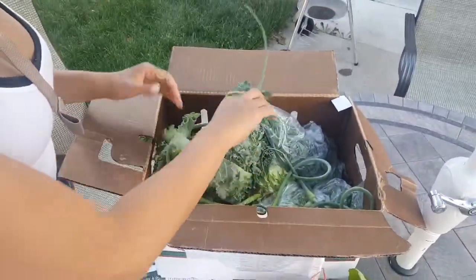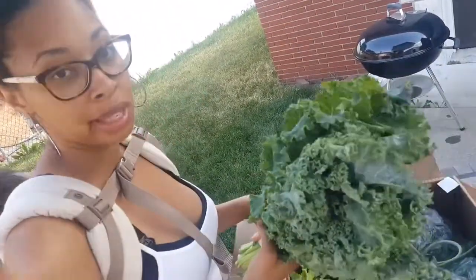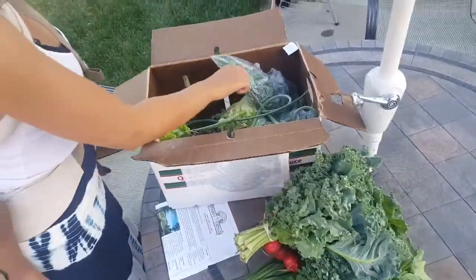We have kale. This is going to be really, really good. Obviously, in smoothies, you can cook it, you can make kale chips. I've never made any of that, but I do put it in my smoothies and it's pretty good, especially if you use the recipe that I use — I can't taste the kale at all. I know it has a pretty strong flavor.